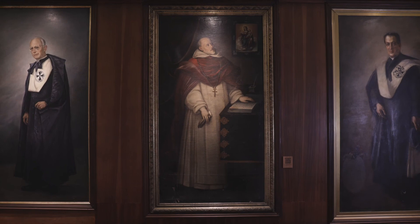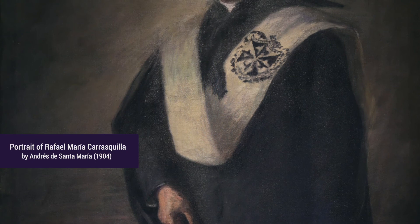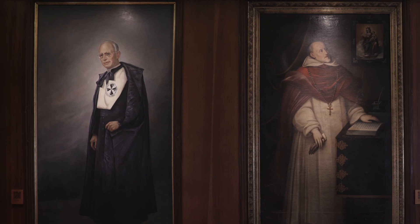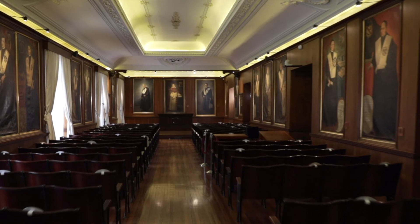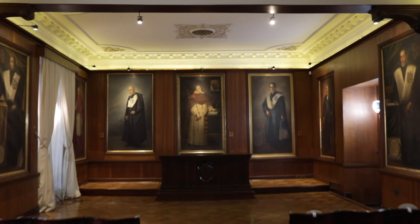To the right of Fray Cristóbal de Torres we can find the full-length portrait of president Rafael Maria Carrasquilla, painted by the Colombian artist Andrés de Santa María in 1904. To the far left is the portrait of university president José Vicente Castro Silva, who spent 38 years in office. This painting was made by artist Ricardo Gómez Campuzano, a painter trained at the National School of Fine Arts in Bogotá and at the San Fernando Academy in Madrid. This shows a large array of historical periods and art styles, all aimed at commemorating the persons who have been significant to the life of the university.